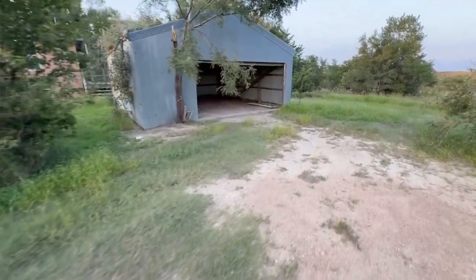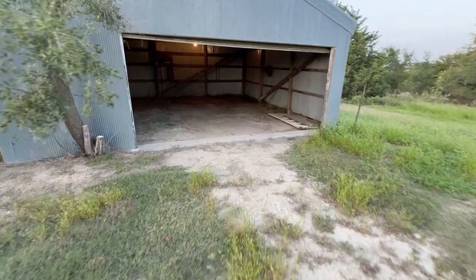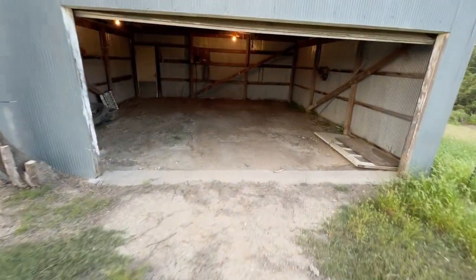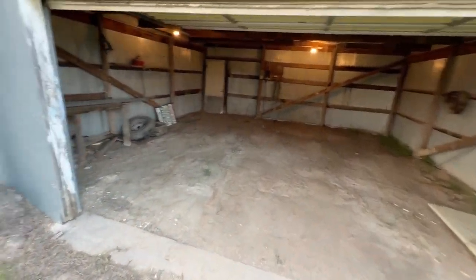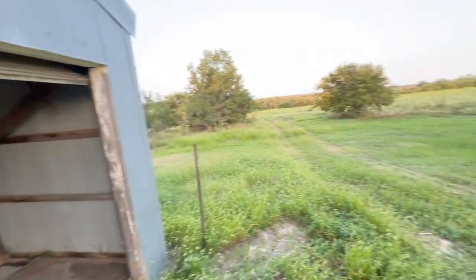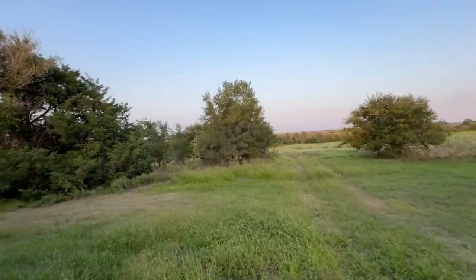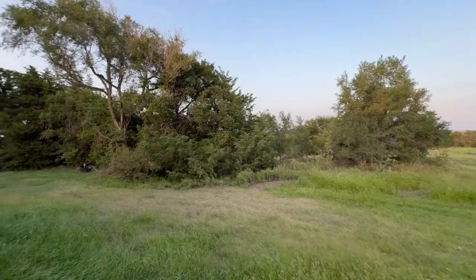There is a detached garage here, and this is like a bull barn type setup with a dirt floor, to give you an idea of what this looks like. The property actually continues on down that way. Take it around the back side here.